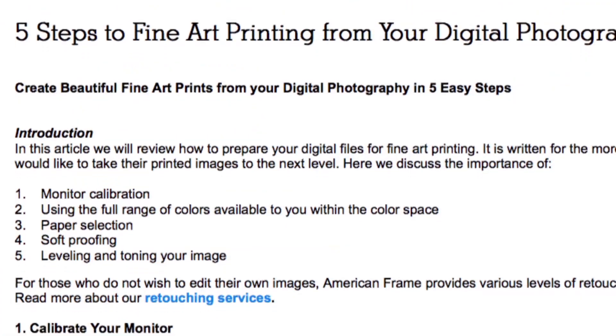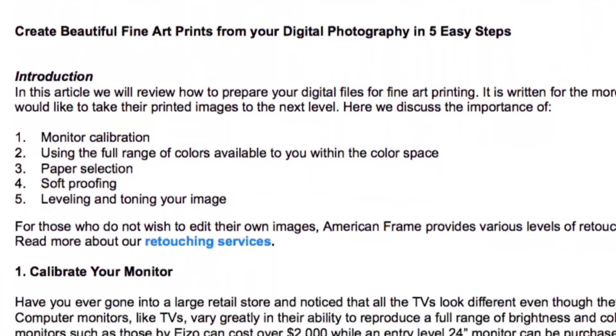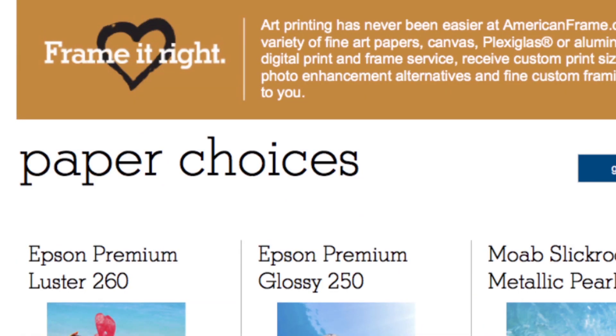Tap into our in-house expertise as we discuss the evolution and vocabulary of giclée, give lessons on image preparation, monitor calibration, paper selection, and proofing. A few simple accommodations on the front end will give you the best possible output. Are you ready? There's a lot to learn. Let's connect on the blogs.